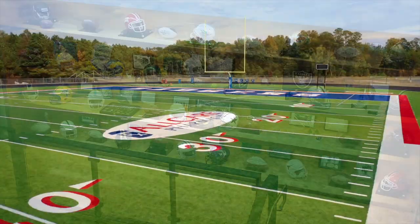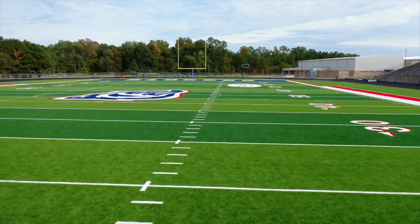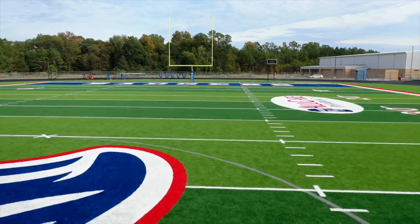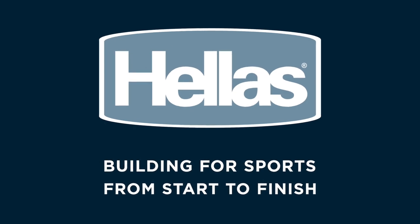It was a really big deal for our school board to go with Hellas and go in the direction we wanted to go, giving us what we needed as a district and as a program. It's a big step for our community — having this field, top of the line, meets that expectation of having the best and wanting to be the best in everything that we do. Hellas: building for sports from start to finish.